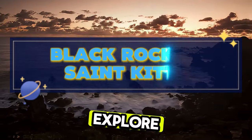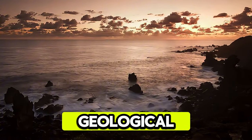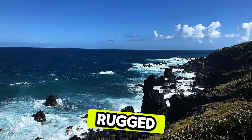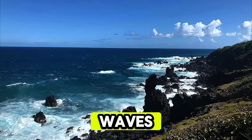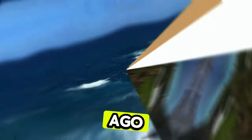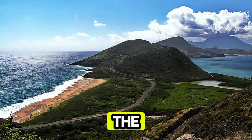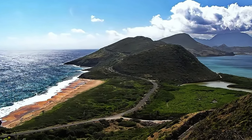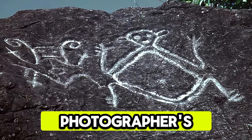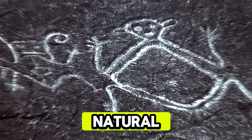Black Rocks, St. Kitts. Explore the dramatic volcanic landscapes of Black Rocks, a geological wonder located on the northern coast of St. Kitts. Marvel at towering cliffs, rugged boulders, and crashing waves as you wander through this ancient lava field formed by volcanic eruptions millions of years ago. Admire the contrast of black volcanic rock against the turquoise waters of the Caribbean Sea, creating a stark and surreal landscape. Black Rocks is a photographer's paradise and a reminder of St. Kitts and Nevis's geological history and natural beauty.